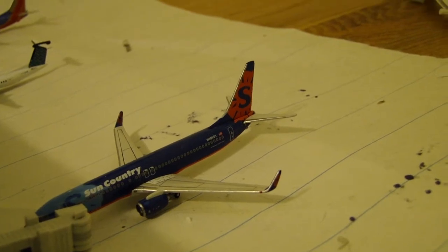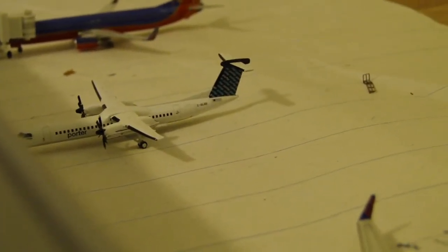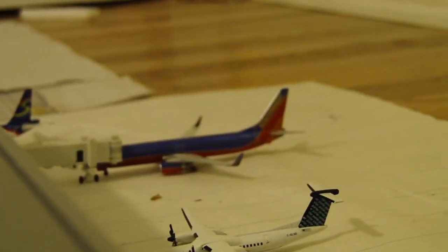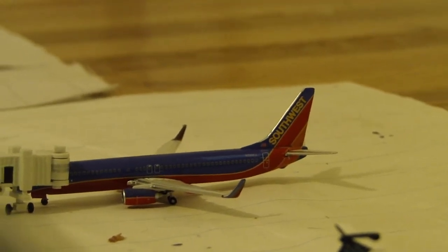Next up, Sun Country Boeing 737-800. And then a Porter Q400. Sun Country will be heading out to Minneapolis and the Porter to Toronto City Center. Southwest 738 — unfortunately, Boston does not get 737-800 service, but we'll have to deal with that. I'm sure they'll change that soon, but just for right now, no 738 service.